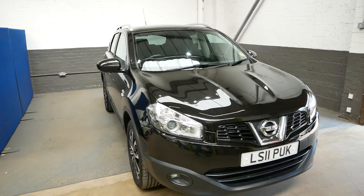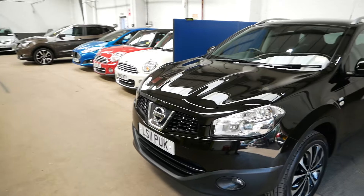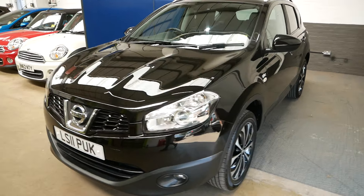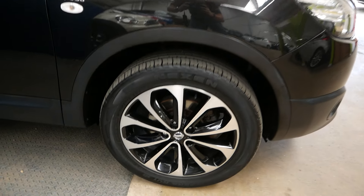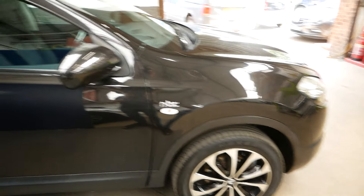Hi there, it's Aaron here from GBI Cars. Just going to take you round our Nissan Qashqai. You can see this is on a 2011 plate N-Tec model. This is the 1.5 diesel engine, which is typically the one to have just in terms of the economy.